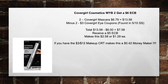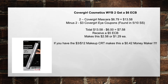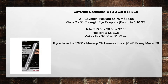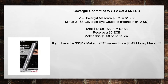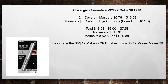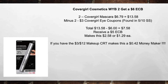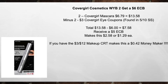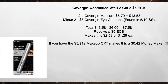Next, CoverGirl Cosmetics again — when you buy two, get $6 extra care buck. This time I picked up two CoverGirl Mascaras at $6.79, equals $13.58, minus the two $3 CoverGirl eye coupons found in the 5/10 Smart Source, brings your total to $13.58 minus $6 in coupons equals $7.58. Receive a $5 extra care buck, makes it $2.58 or $1.29 each item. I had a $3 off of $12 Makeup CRT that would have made this a $0.42 moneymaker.